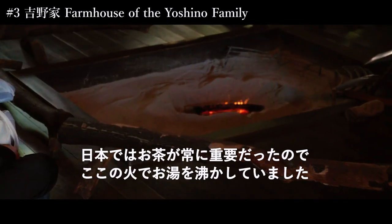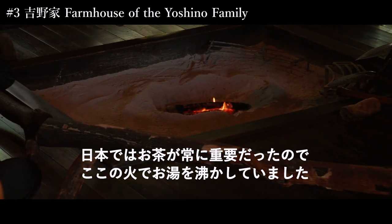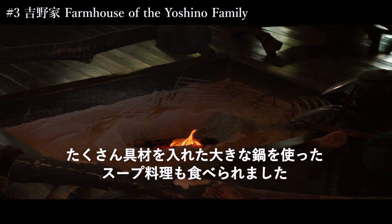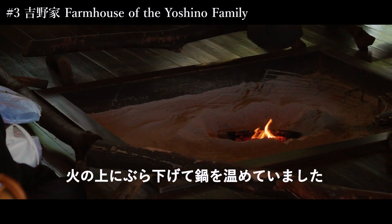So this is where they were making the fire in order to boil water for tea, because tea has always been very important in Japan. It was also used for nabe — it's a big pot with a lot of food inside. So they were hanging it like that over the fire to make it warm.